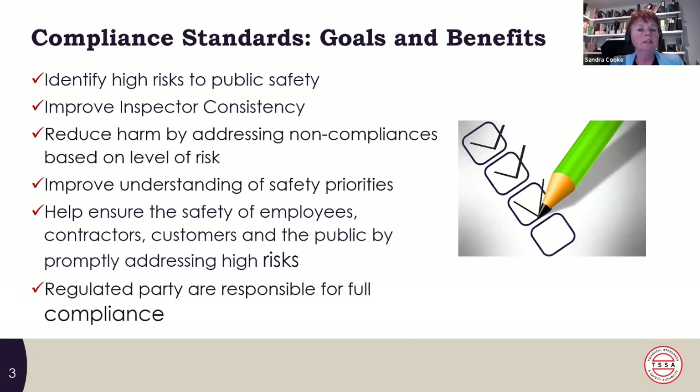We developed these compliance standards and they've been posted on our website since January 2022. We want to be very transparent and have people understand what we've analyzed to be the high-risk things that need to be addressed. It helps ensure the safety of employees, contractors, customers, and the public by promptly addressing high risk. It also acknowledges that you as a regulated party are responsible for full compliance of your device at all times. The TSSA periodic inspection is a snapshot in time — you're really responsible for making sure your device is safe and operating safely.